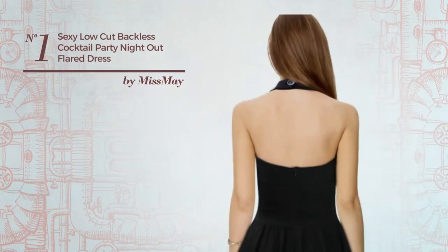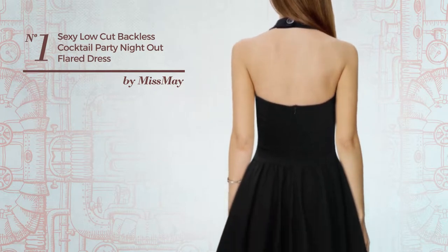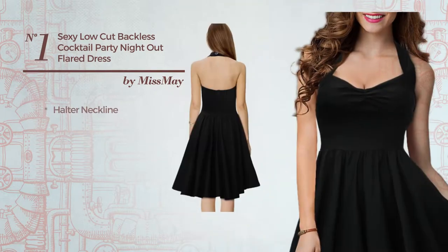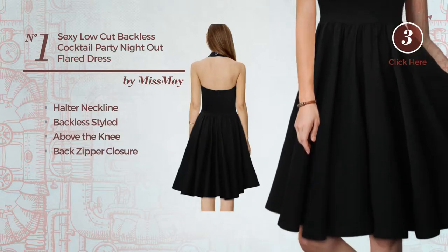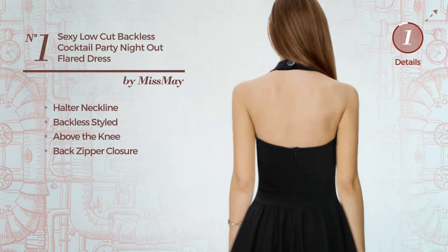Number 1: A Party Skater Dress. Featuring a sexy look, this dress includes a halter neckline, backless styled, above the knee, and back zipper closure. Available solely in this color.